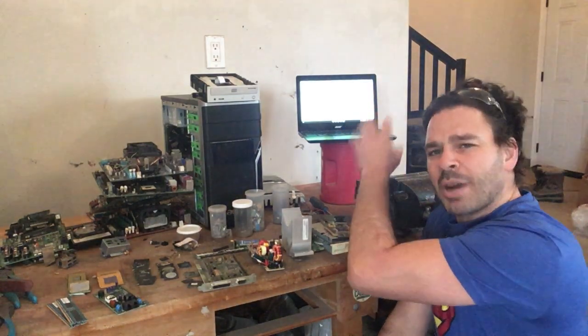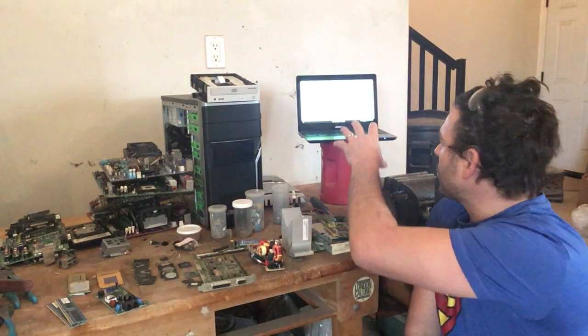Some of my viewers asked about different places that you can sell these items. In the United States, there's a website called boardsource.com. Here in Canada, the source that I have is called Golden Money, based out of Toronto, Ontario. I'm going to bring it up to the camera in a couple of minutes.